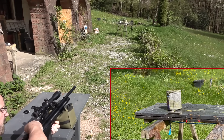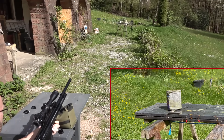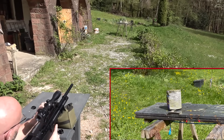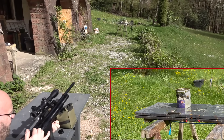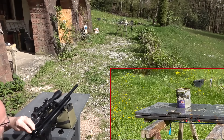Now I take the magazine out. There it is. The second full magazine. That was the second 7-shot magazine.